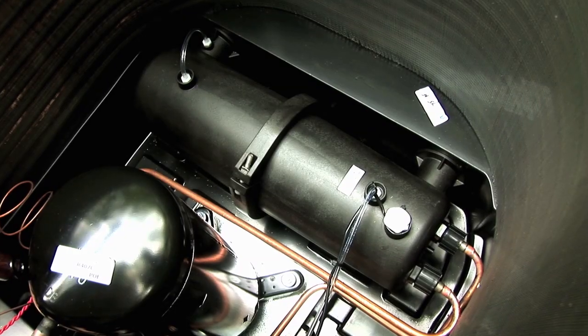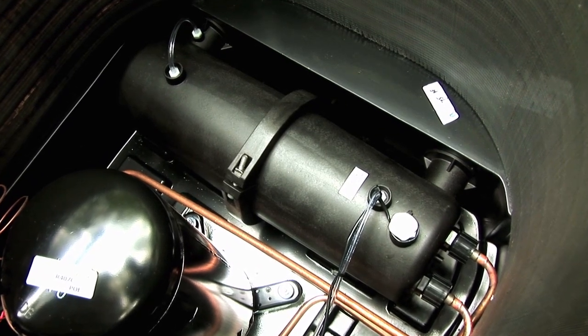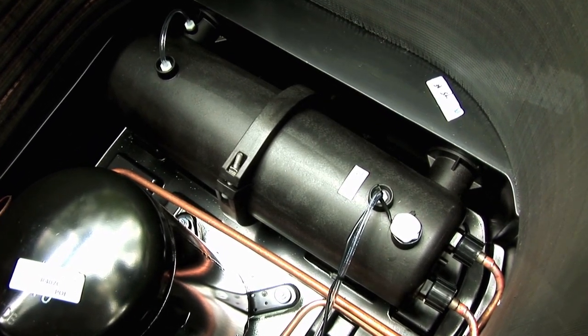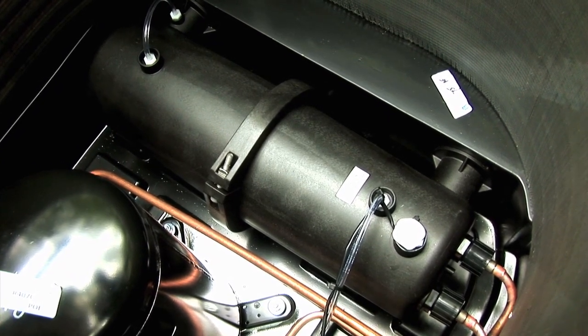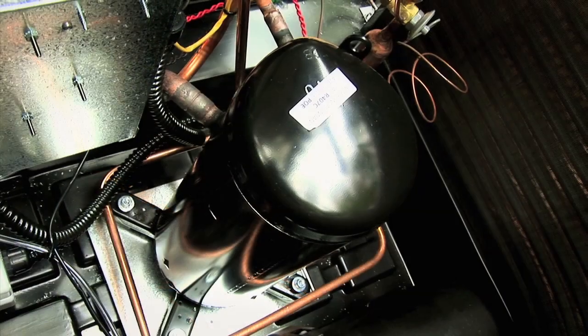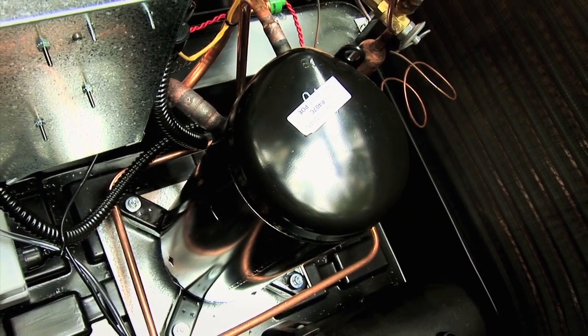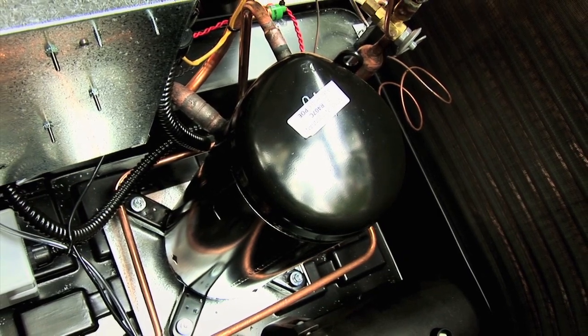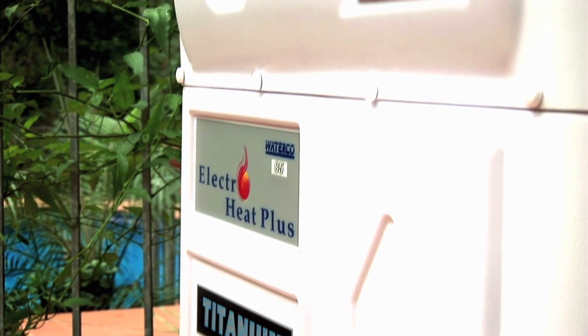The heat exchanger is built from corrosion-proof high-density titanium, giving it a far longer life expectancy than copper heat exchangers, and is also backed by a five-year warranty. The system employs a scroll compressor — the quietest, most powerful and energy-efficient compressor on the market — and all components are protected by a weatherproof cabinet.